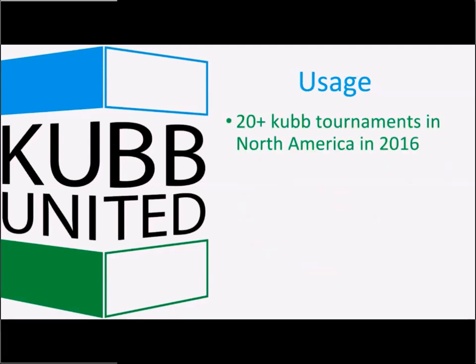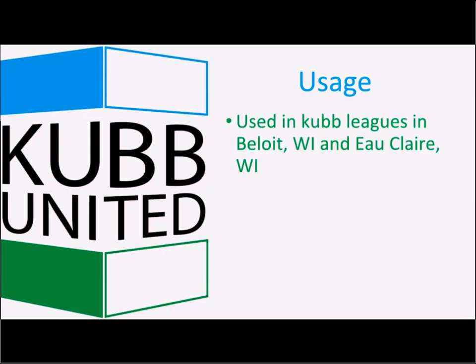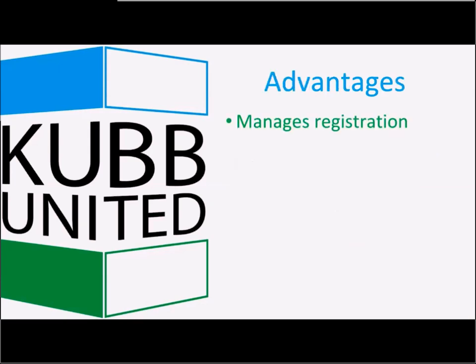The system is used by over 20 cube tournaments in North America alone in 2016, across nine different states, and has been reported to be used in some European tournaments as well. I use this in the cube league I run here in Beloit, Wisconsin, and a variation is used in Eau Claire, Wisconsin. By the end of the year, it's estimated this system will have been used in roughly 100 tournaments since its creation, worldwide.